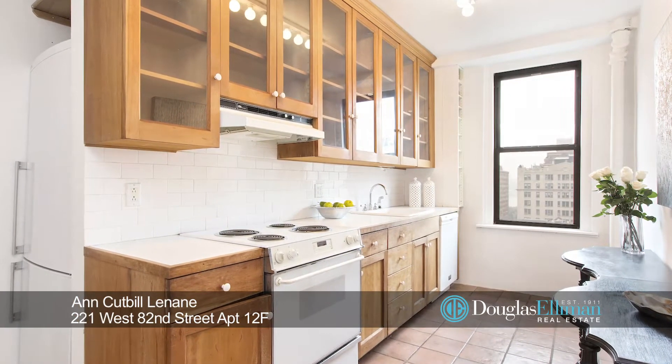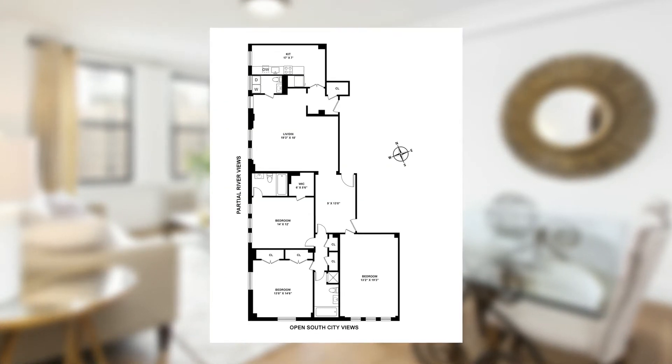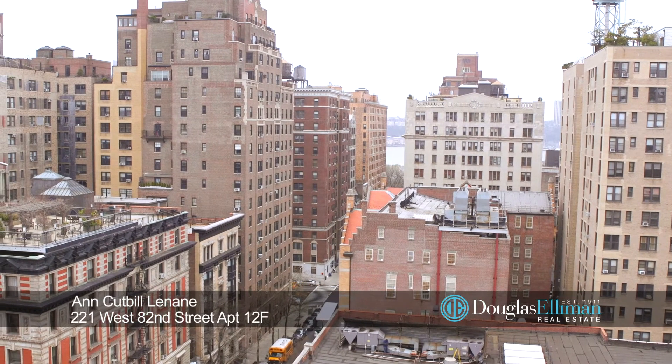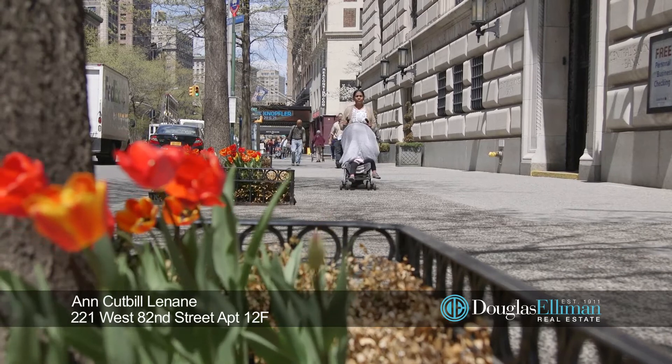This apartment was reconfigured from a classic six to its current layout. All of the rooms have open south city and west partial river views. Located in the heart of the vibrant Upper West Side.